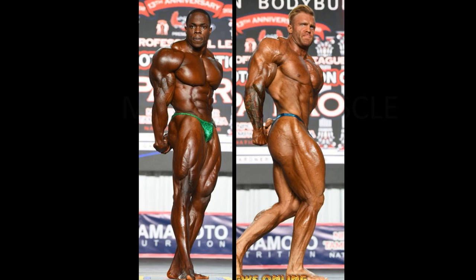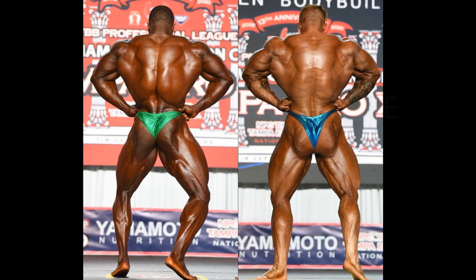This Dwayne Walker could be the next big thing — the next Patrick Moore. Underneath Hunter Labrata, of course, who won the title — there's no disputing that — but I think we should all place a good microscope over top of this Dwayne Walker and have a good look at him. We also have to look at the back developments and look at the lower lat thickness of Dwayne Walker. He means business.